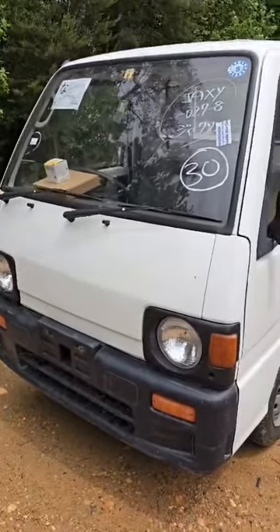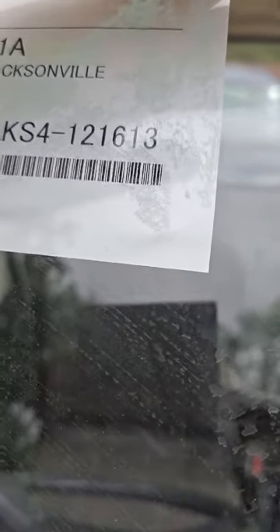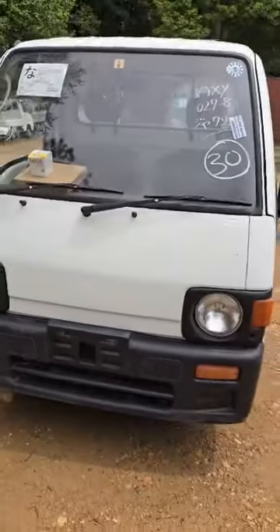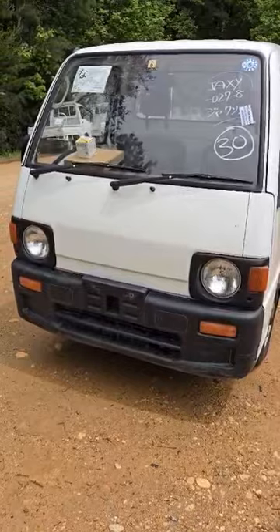First of all is a Subaru. Here is the VIN: KS4-121613. This is a round headlight Subaru, which people do love that classic look.